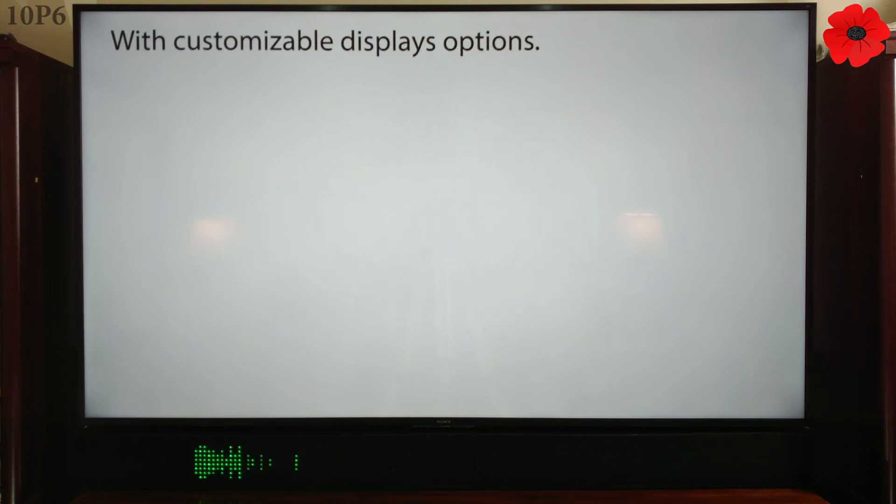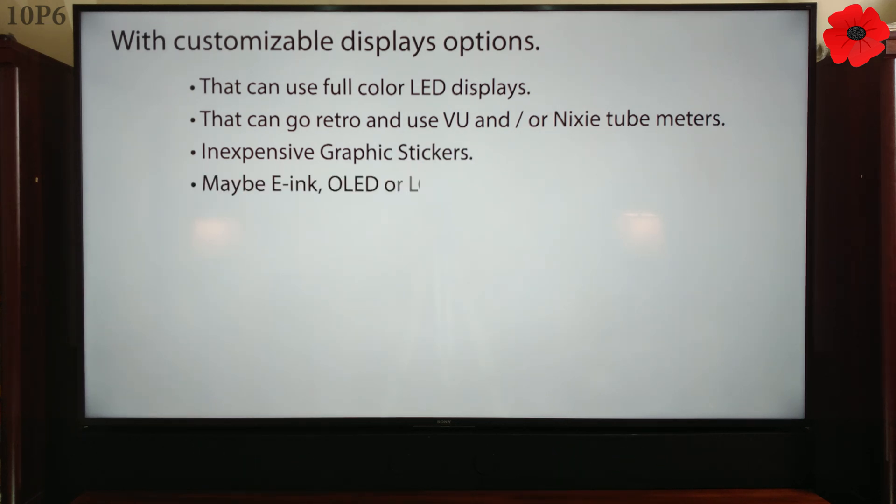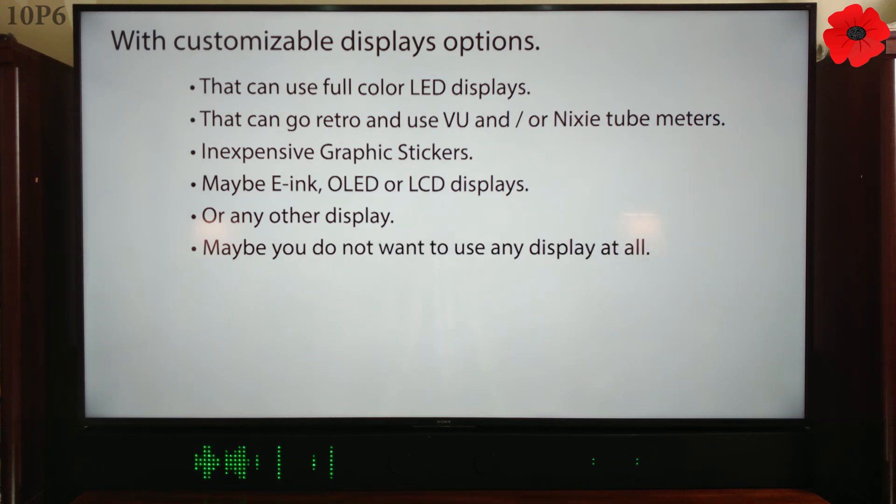Imagine a soundbar with customizable display options — that can use full color LED displays, that can go retro and use VU and/or Nixie tube meters, inexpensive graphic stickers, maybe E-ink, OLED, or LCD displays, or any other display. Or maybe you do not want to use any display at all.